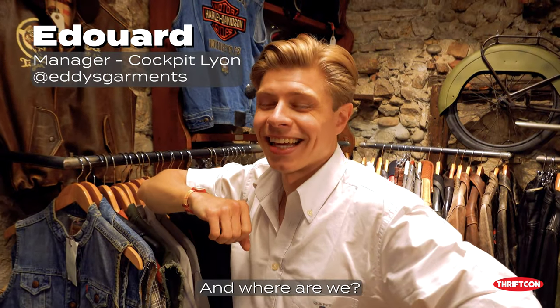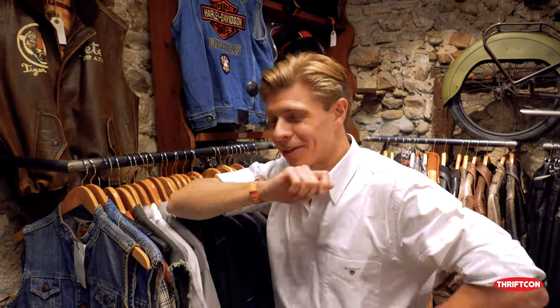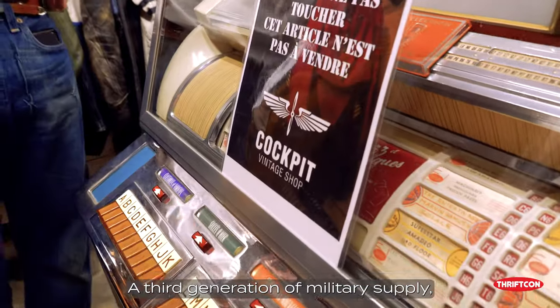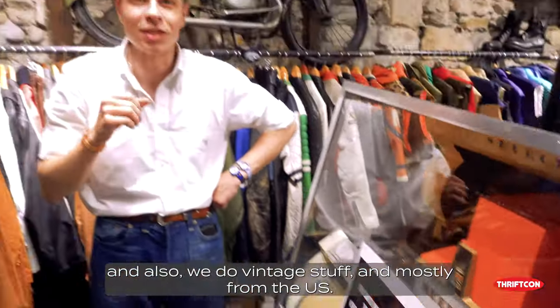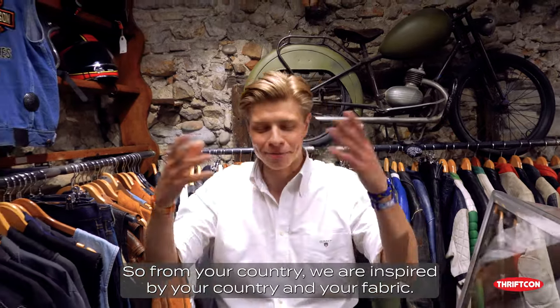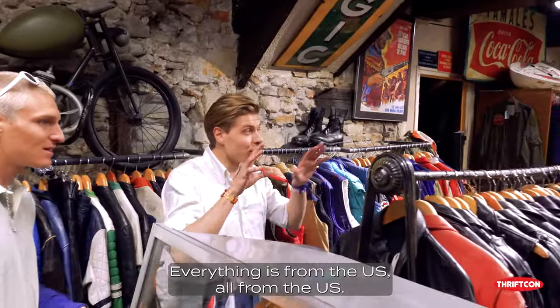My name is Edouard. And we are at Cockpit Lyon. It's a third generation of military supply. Cockpit Lyon — we also do vintage stuff, and mostly from the US. So from your country. We are inspired by your country and your fabric. Everything is from the US.